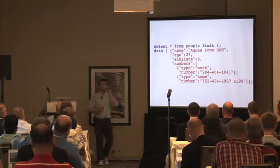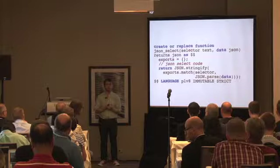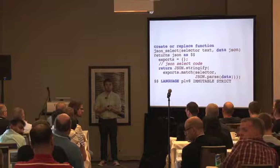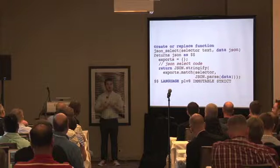Audience comment: PLV8 now has a startup function that lets you preload code so you don't have to keep pasting libraries. I did see that but haven't had time to play with it myself — I was very excited to do it but didn't make time for the talk. Thank you.